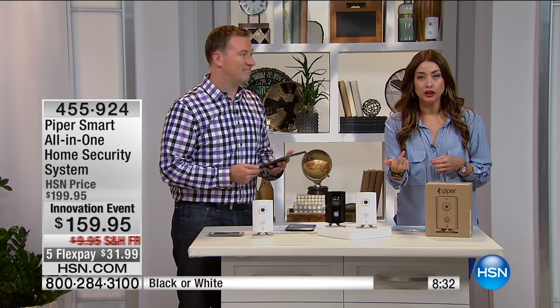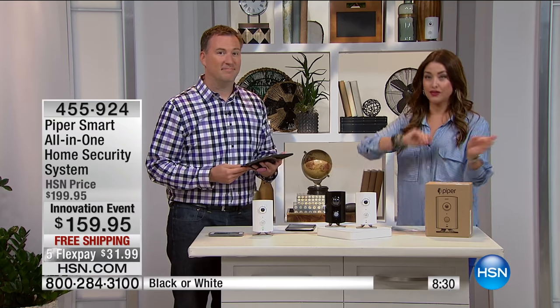You're instantly alerted. If you need to take it further, call your neighbors, check in and see what's happening, or talk directly to whoever's in your home through the camera. We all work hard for what we have. We want our homes and families to be safe. At the end of the day, isn't that why we sign three-year contracts and pay $45 a month for monitoring?